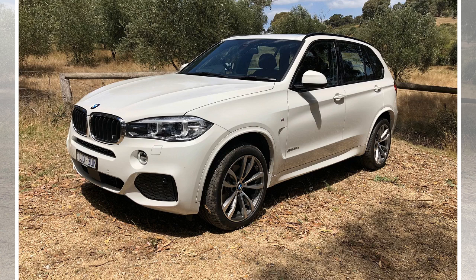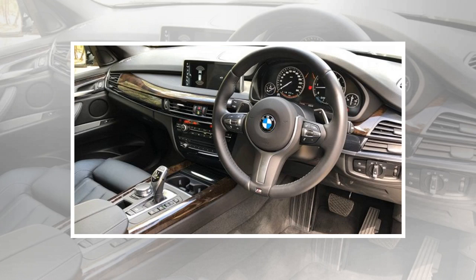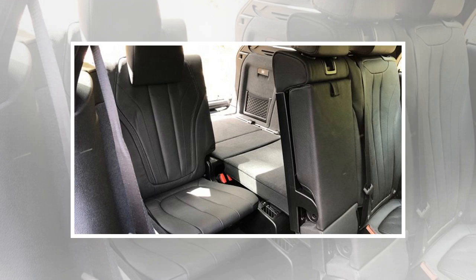The 190 kilowatt, 560 newton metre 3.0 litre 6-cylinder diesel engine is a delight. It doesn't just give the X5 fantastic acceleration — you also have more than enough torque to get moving with ease with a full load on board. Being a diesel, and a smart diesel at that, the X5 won't cost a bomb to run. The suspension is excellent, giving very good handling and helping soak up the bumps, though the low-profile run-flat tires on the 20-inch wheels are a comfort compromise with very little bump absorption.